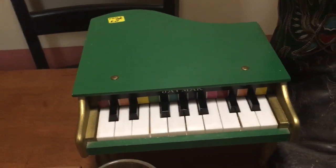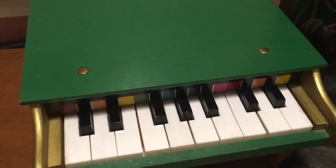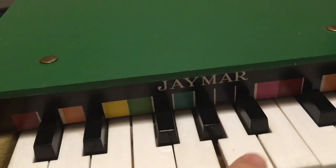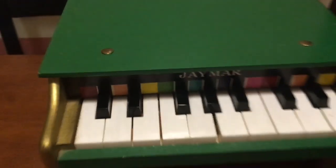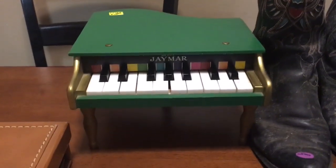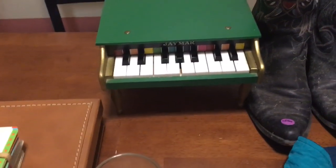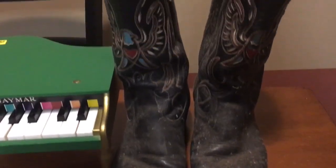I picked this up at a yard sale — they wanted five dollars, I offered three. The brand is JMR, made in USA. It's a child's toy piano in good shape apart from the keys being ever so slightly loose, but they all play and it's all in tune. Some of these little vintage toy pianos can get up there in price, and I couldn't find a green one in this grand piano style specifically, so I'll do more research and probably cross-post on Etsy and eBay.